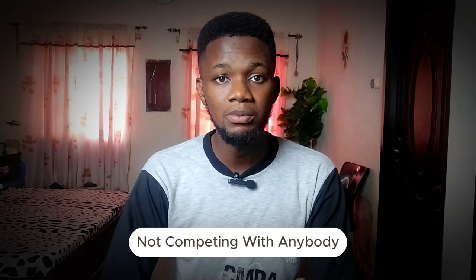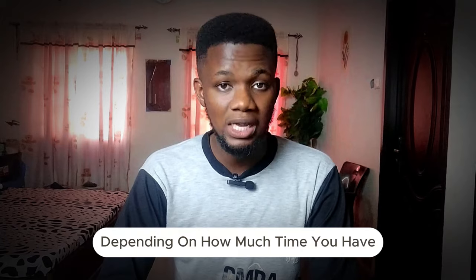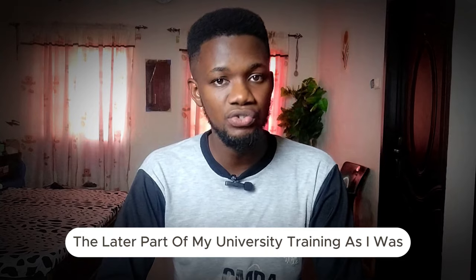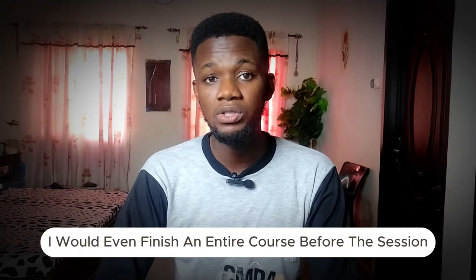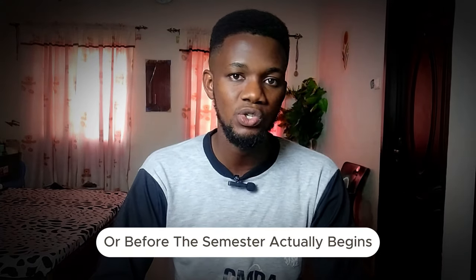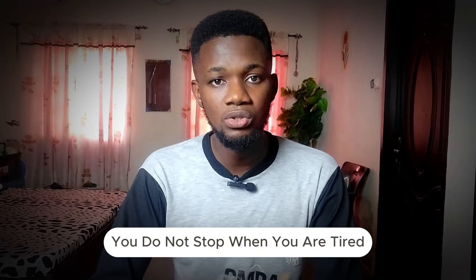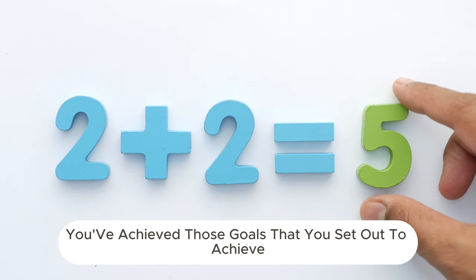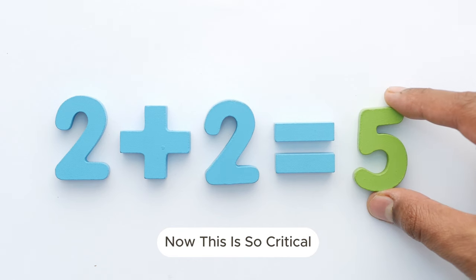Start early and finish last. This was a principle I operated with — not competing with anybody, but the goal was to start way before the session began. In some cases I would even finish an entire course before the semester actually begins. You do not stop when you are tired; you do not stop midway. You stop when you're done and when you've achieved the goals you set out to achieve.